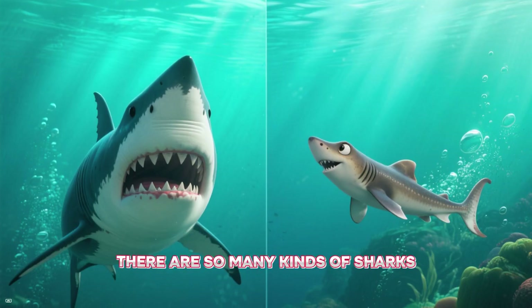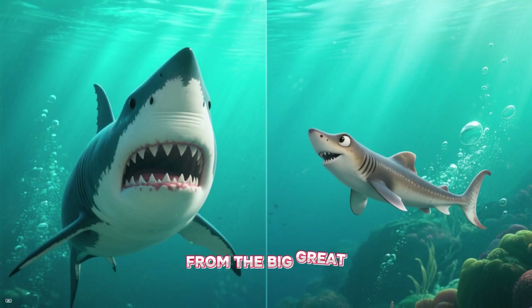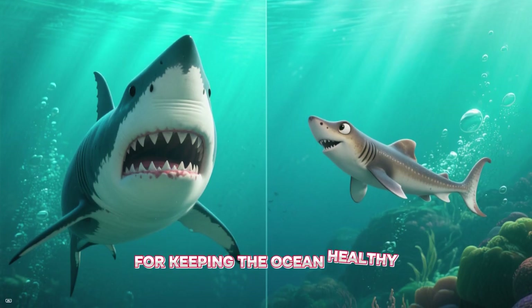S is for shark. There are so many kinds of sharks, from the big great white to the small dogfish. They are very important for keeping the ocean healthy.